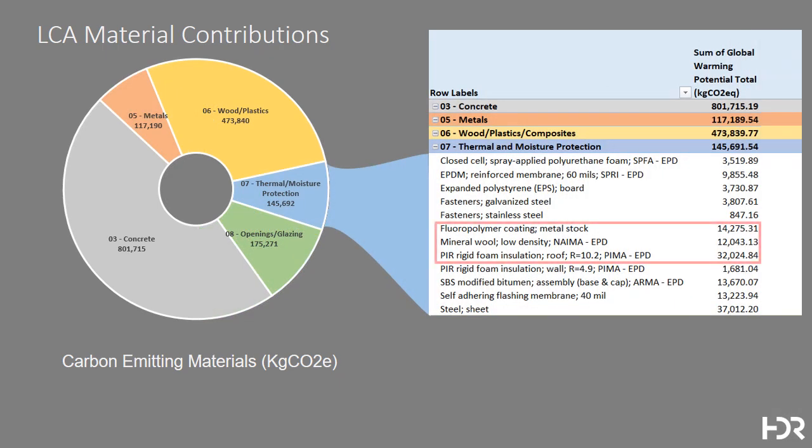With thermal and moisture protection, we noticed that while the numbers are growing smaller, insulation still plays a role in the carbon footprint of the building. Switching from products which come from or rely on fossil fuels to products that rely on wood and farm waste is a great opportunity to reduce the carbon footprint, and in fact sequester more carbon in the building's skin.